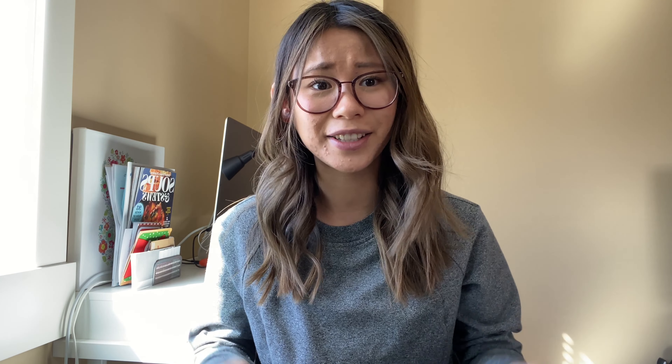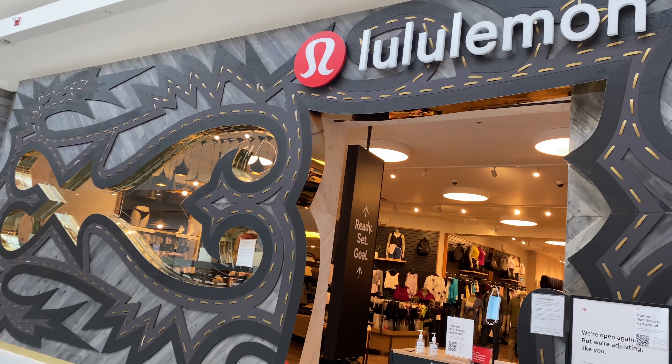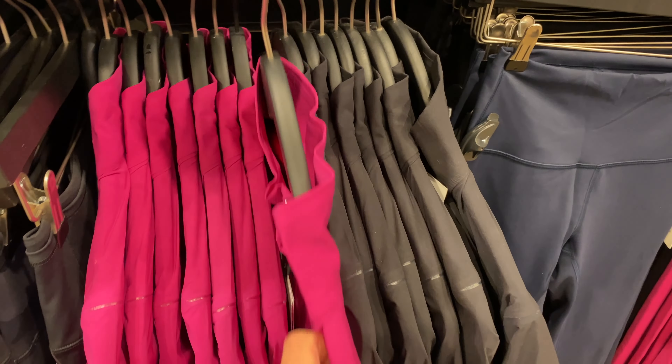I own absolutely zero Lululemon outerwear. I counted hooded jackets more as sweaters, hence why they're in the sweaters video. So let's head straight to Lululemon and see what they've got in store.